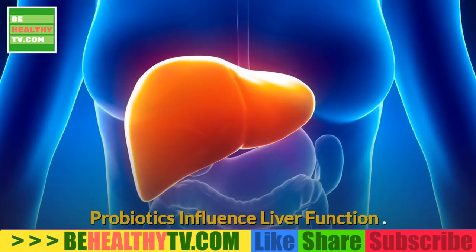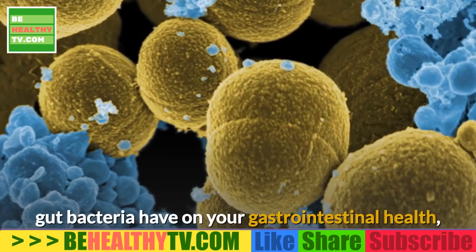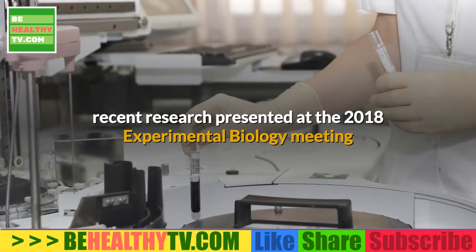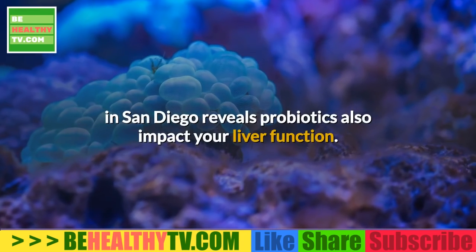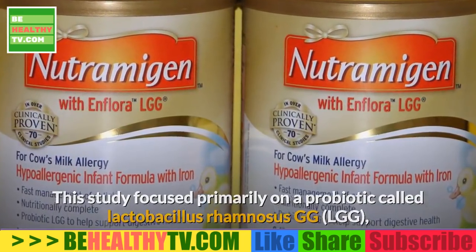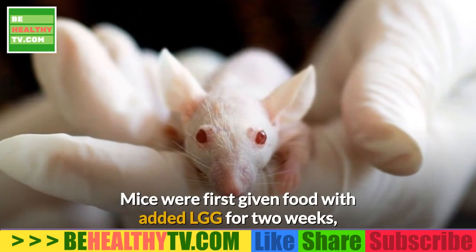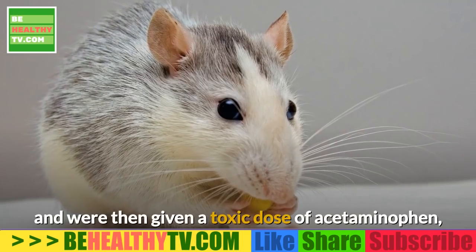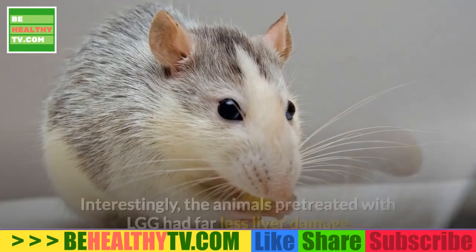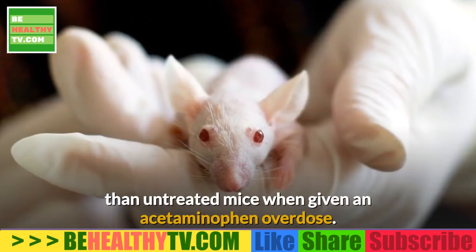Among the most recent research published are studies showing beneficial gut bacteria, also known as probiotics, benefit your liver function and help lower blood pressure. While a lot of research has focused on the influence gut bacteria have on gastrointestinal health, recent research presented at the 2018 Experimental Biology meeting in San Diego reveals probiotics also impact liver function. This study focused primarily on a probiotic called Lactobacillus rhamnosus GG (LGG), found in many commercial probiotic supplements.